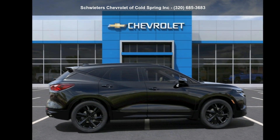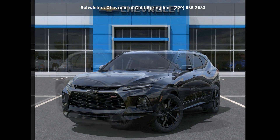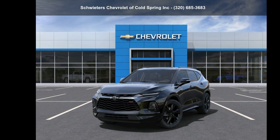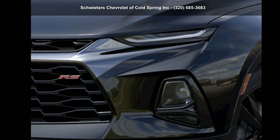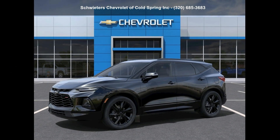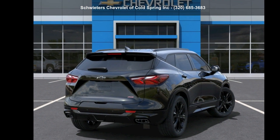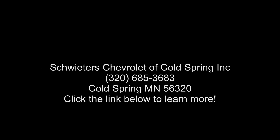Call or click to contact our dealership. Let us put you in the driver's seat.